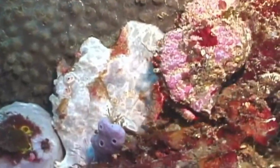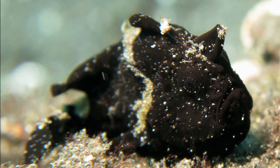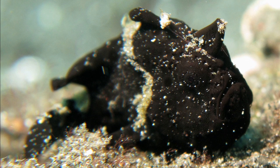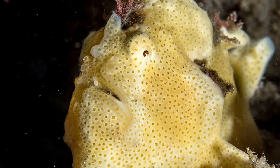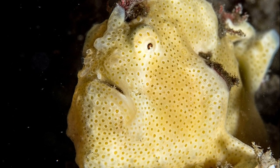Painted frogfish are masters of disguise, as they have a tendency to match the environments they live in. They have small eyes and highly variable colors, allowing them to blend in with things like rocks and sponges. They may exhibit colors like black, orange, yellow, red, or brown.